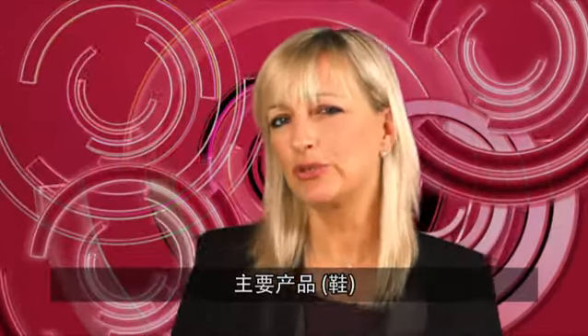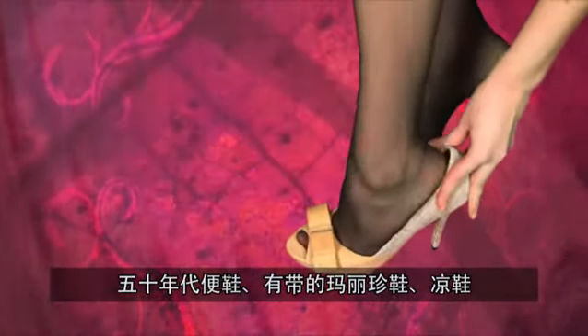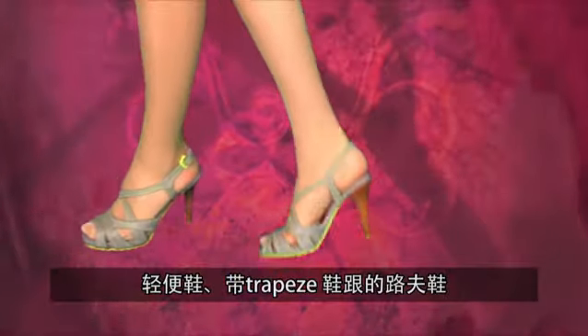So what are the key products you should watch out for? Well, we have fifties court shoes, strappy Mary Janes, sandals, flat or mannish shoes, high lace riding boots, walking shoes, and loafer on a trapeze heel.